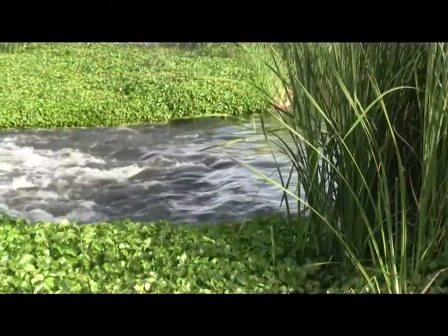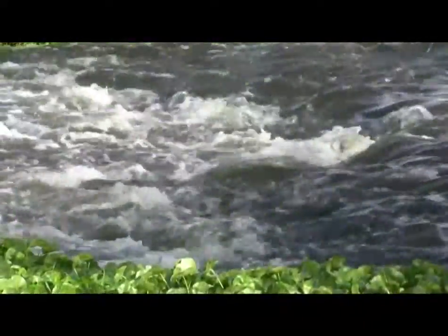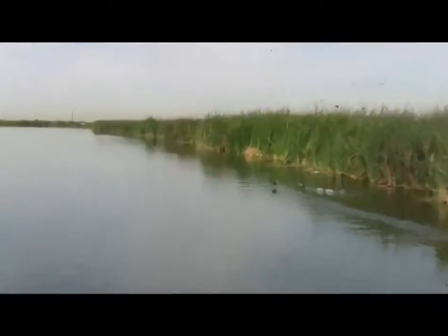Those organisms use the wetlands very aggressively, and they turn those resources that are in the water into something that's very usable after it's out of the wetlands.